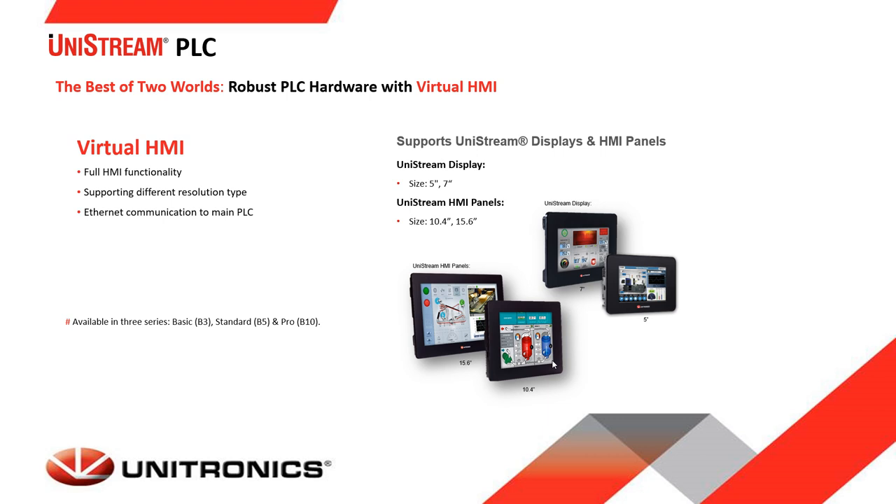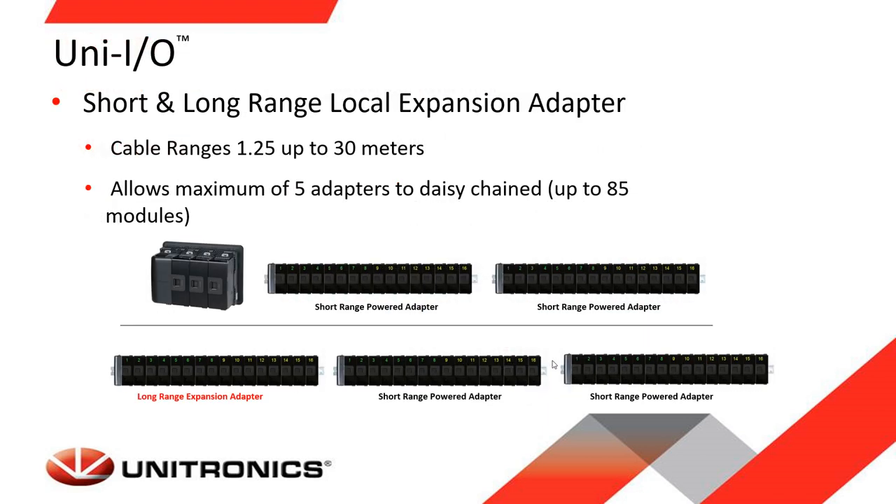This PLC has a virtual HMI, meaning when you build the application you design HMI screens, and then any VNC client running on a PC, tablet, Unitronics panel, third-party panel, or even a mobile phone can connect to view and control the HMI remotely. Unistream can be expanded with expansion adapters, and it also supports remote IO connected by Ethernet for applications requiring more IO and distributed IO. The maximum local IO configuration is shown here.